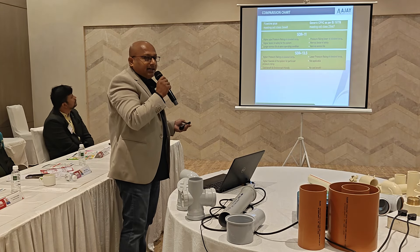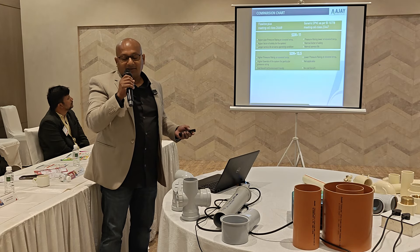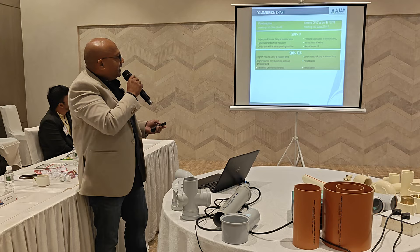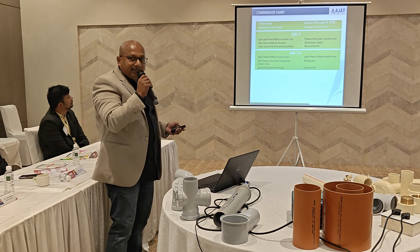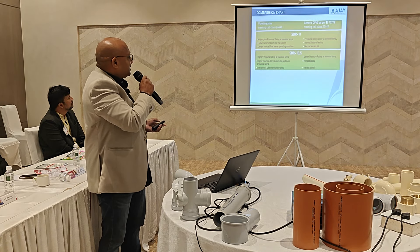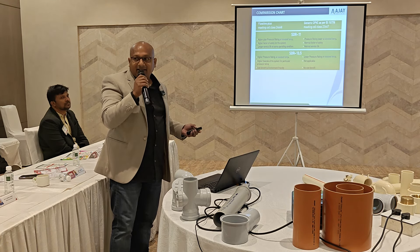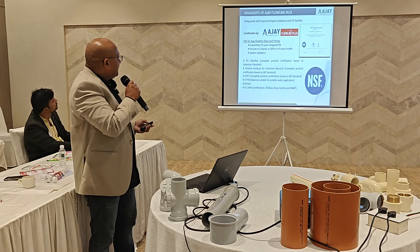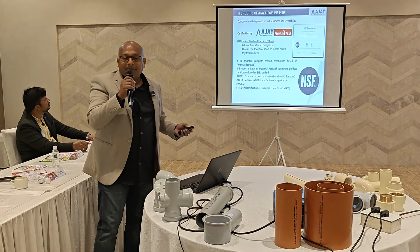In India, we use SDR 11 and SDR 13.5 CPVC. SDR 11 is normally for hot water applications, and SDR 13.5 is for cold water applications. When it comes to SDR 11, the sustained heat withstanding capacity is 93 degrees centigrade.